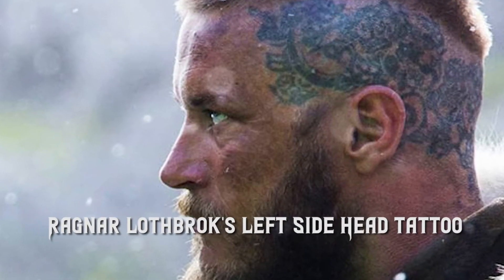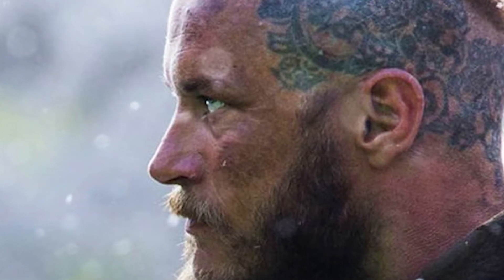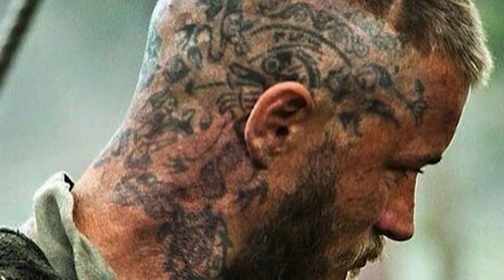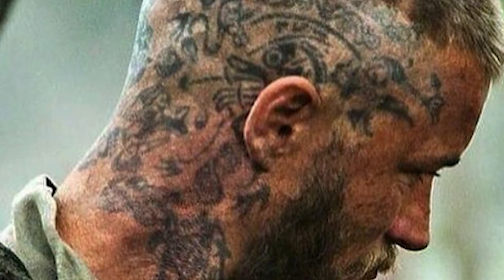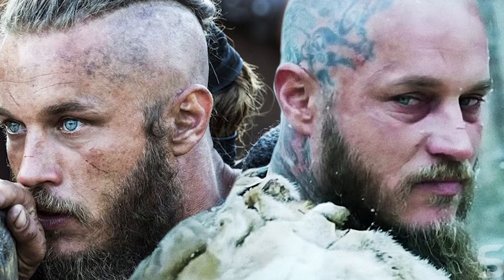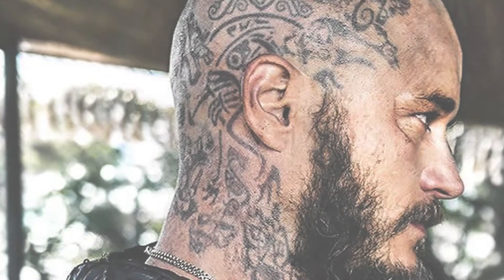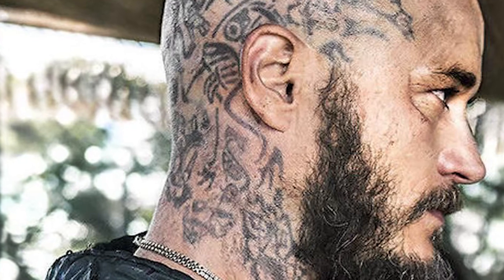1. Ragnar Lothbrok's Left Side Head Tattoo. Throughout the series, Ragnar Lothbrok's head was tattooed with various designs, with new tattoos being added as the show proceeded. His tattoos are intertwining friezes which signify his warrior spirit as well as the interconnection with all things in the world. You'll also see a Viking ship head in allusion to their sense of adventure and desire to sail over the world. Finally, on Ragnar's left side head, there's Yggdrasil, an immortal green ash tree that was also known as the Tree of Life in Norse mythology.